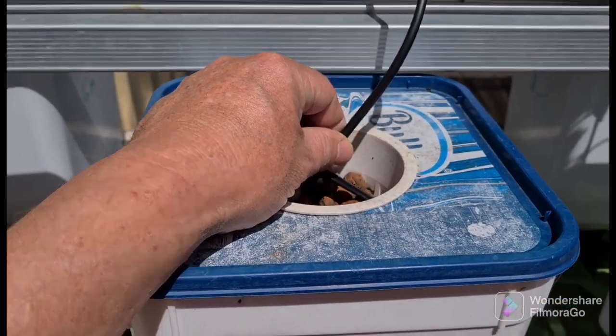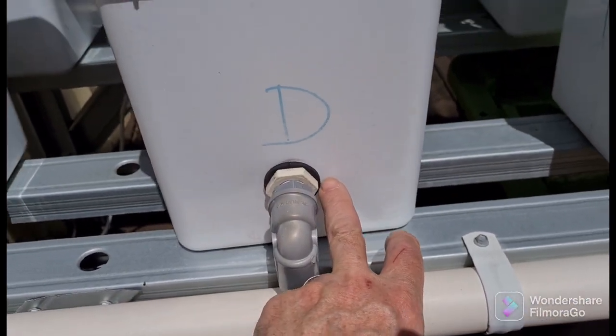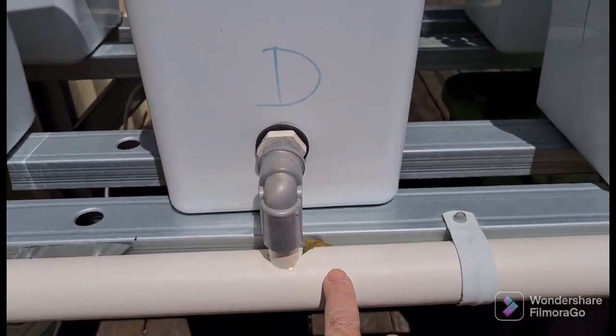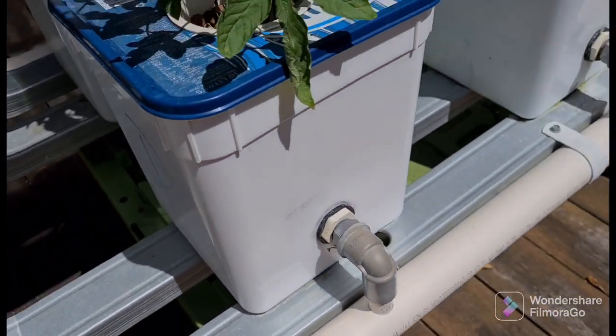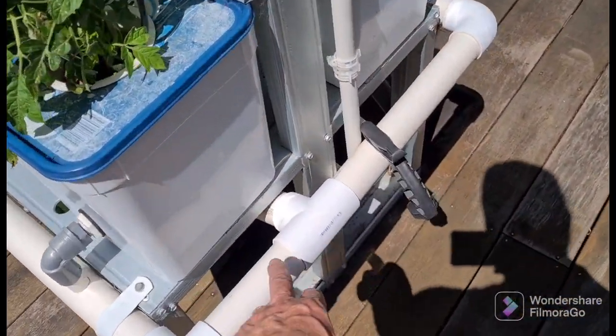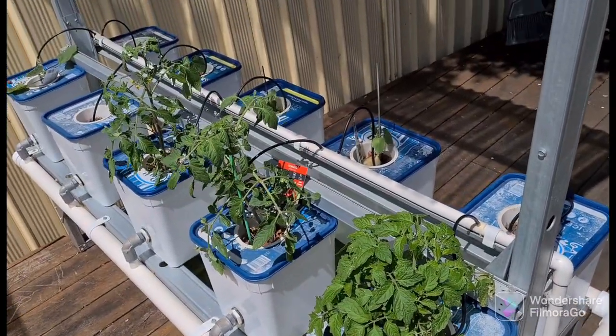The water gets pumped into the top and drains through. It sits seven centimetres up from the bottom at the drain point, then drains back from both sides, joining together on the side and going back into the reservoir. That system works really really well.